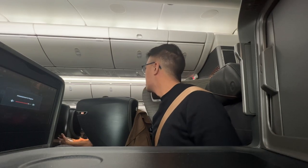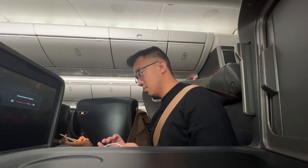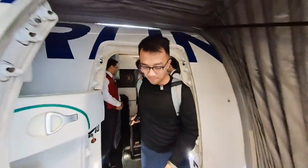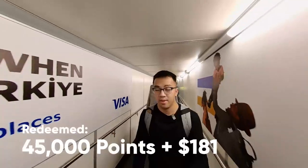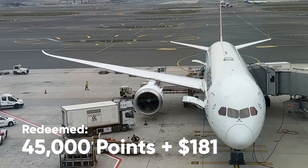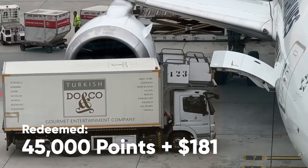Welcome to Istanbul airport, meeting point of the world. Pulling into the gate, I thought the Turkish Airlines flight was pretty impressive. The food was really good and I still can't believe I paid 45,000 points and $180 in taxes and fees for this flight. Stick around to the end and I'll tell you how I booked this using credit card points.